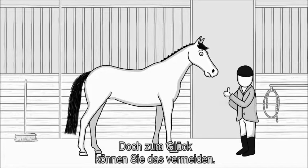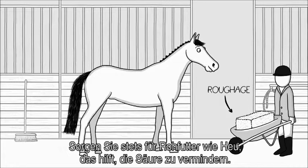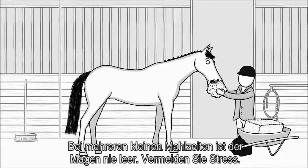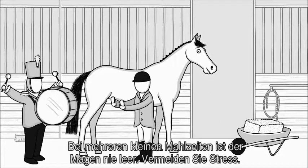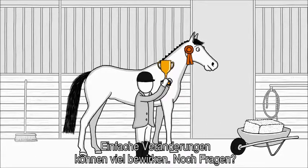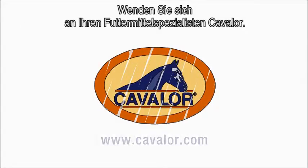There's an easy way to avoid this. Always make sure your horse has access to roughage — like hay — it helps reduce the acidity. Feed multiple small meals a day so the stomach is never empty. And try to avoid stress. Simple changes can lead to great results. Any questions? Contact your nutritional partner, Cavalor.